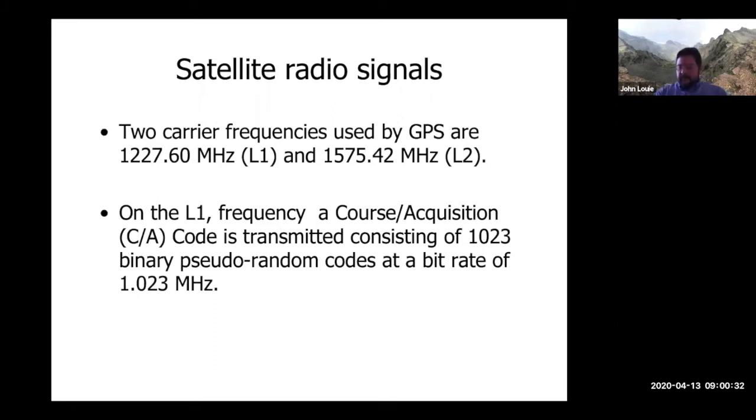Since GPS works by our ground receiver listening to satellite broadcasts, we need to know more about what the satellites are actually broadcasting. First of all, there are two carrier frequencies used by GPS: one at 1.2 gigahertz and the other at almost 1.6 gigahertz — L1 and L2.